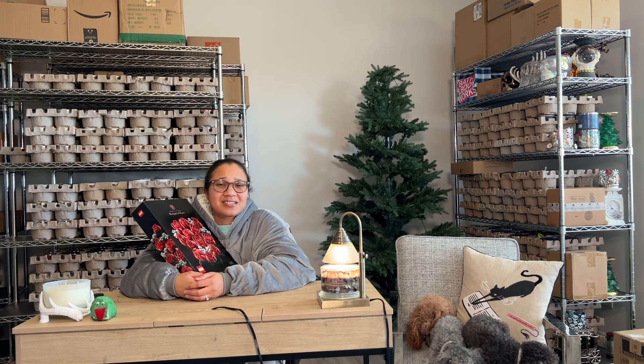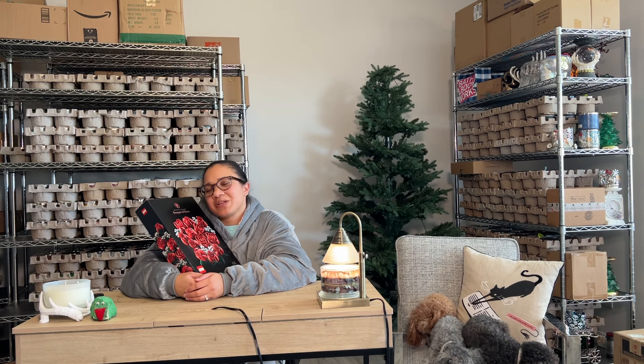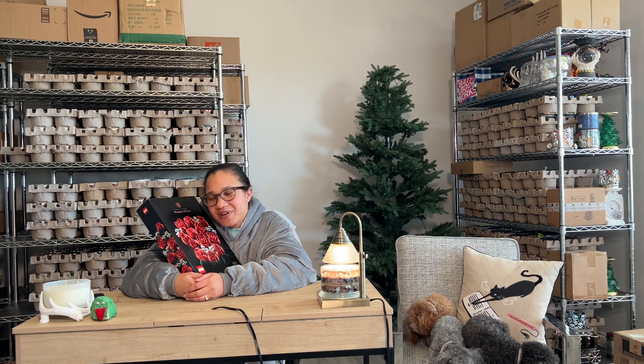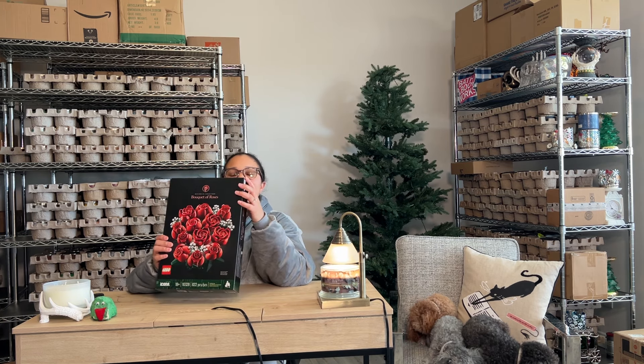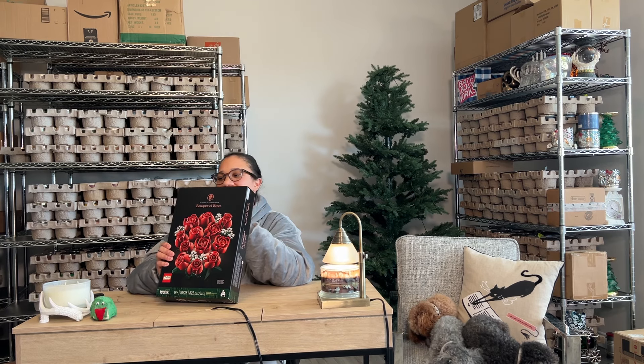So I went to order it from the Target website — sold out. But is it really sold out? They need to get their little system together because it's out here telling lies, full of deceit. It said it's in stock, and then I go to put it in my cart — sorry, the item you placed in your cart is currently out of stock. Liar liar, pants on fire. So I ordered it off Amazon, and I'm super happy it got here. Super happy I did not have to pay a resale price.